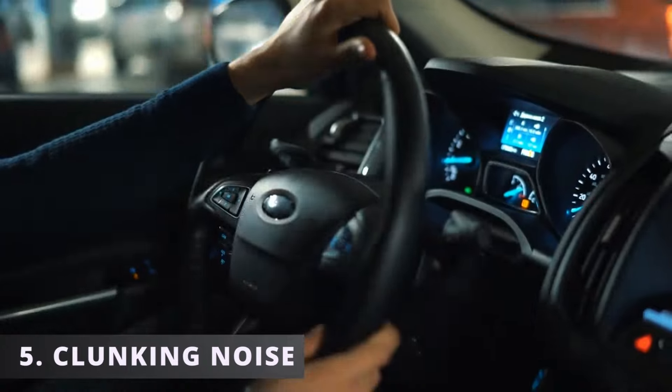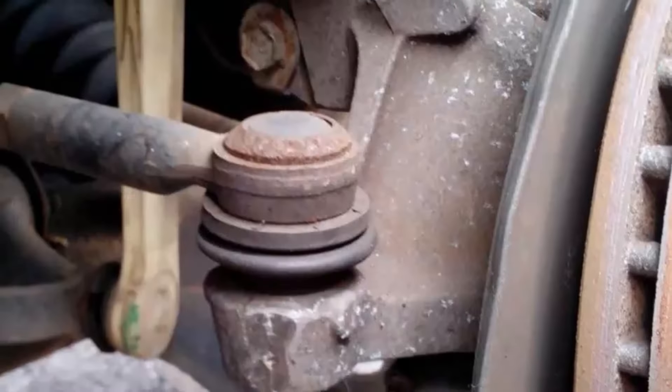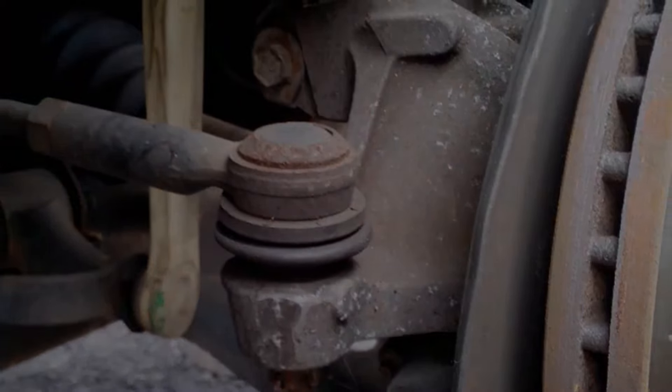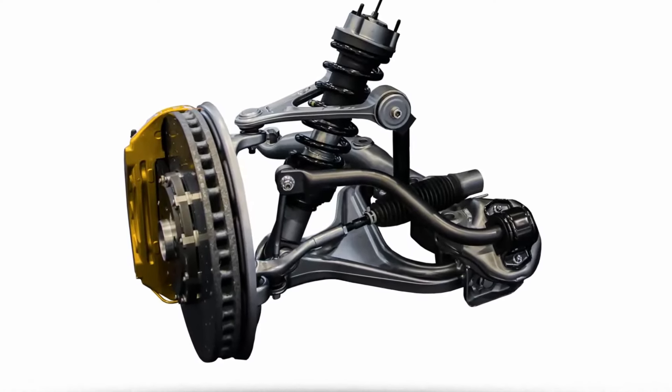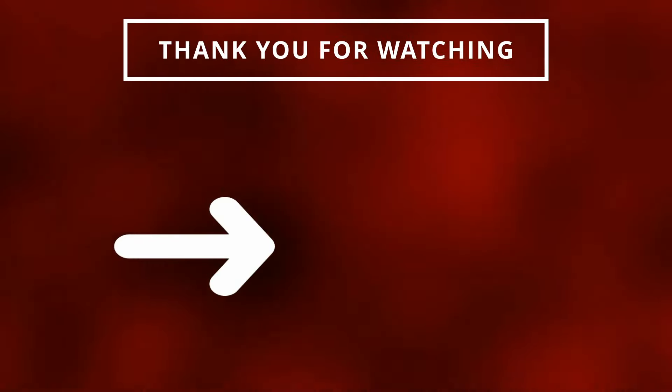The fifth symptom of a bad tie rod is hearing a clunking noise. You could hear it when turning your vehicle left or right. A clunking noise can appear if the inner or outer tie rod is worn out. Note that some of these symptoms can be similar to other suspension components, so make sure to inspect and diagnose carefully. If you have a creaky noise when going over bumps, check our related video for more help.